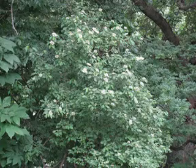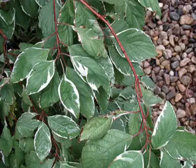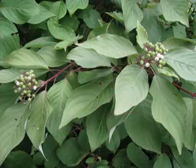Dogwoods are good companions for viburnums. These multi-stem shrubs offer spring flowers, summer green leaves, and fall color. Many species offer colored stems for winter appeal.